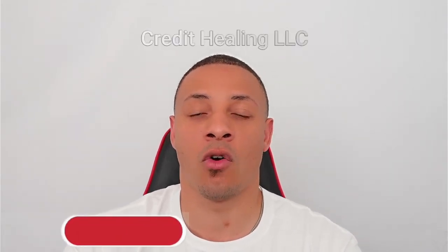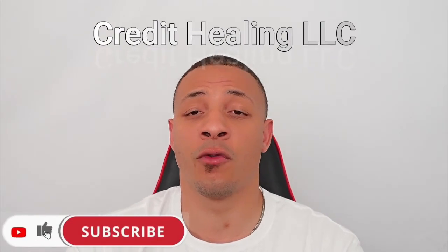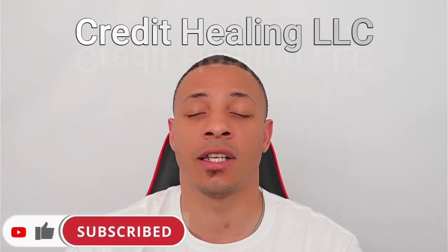I'm going to include the article from Fannie Mae in the description below, so feel free to read up on it. For those of you who would like to heal your credit, go to www.credithealing.org. If you have any questions, feel free to reach out to us at contact@credithealing.org. Peace.